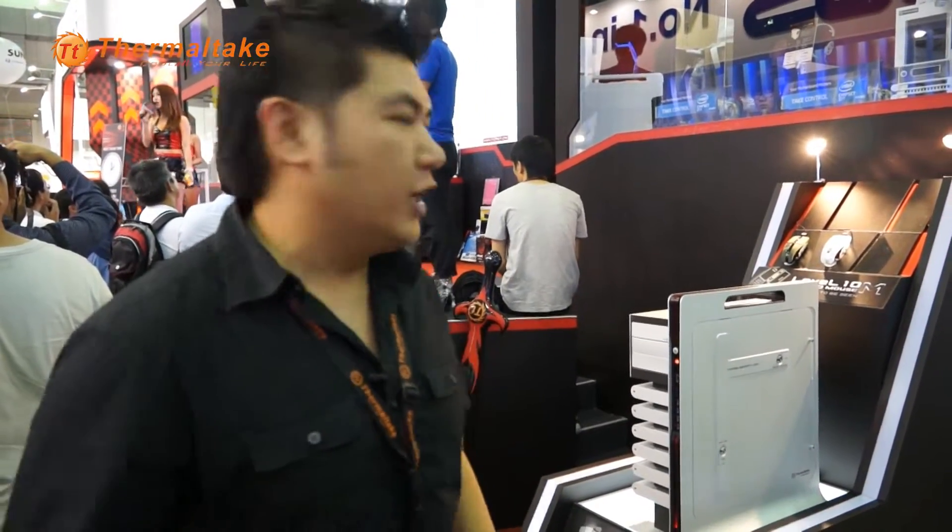Hi, welcome to Thermaltake. This year is 2012 and we are at Computex Taipei. What we had a couple of years ago is called the Level 10 chassis. And this year we made it the Level 10 Limited Edition.